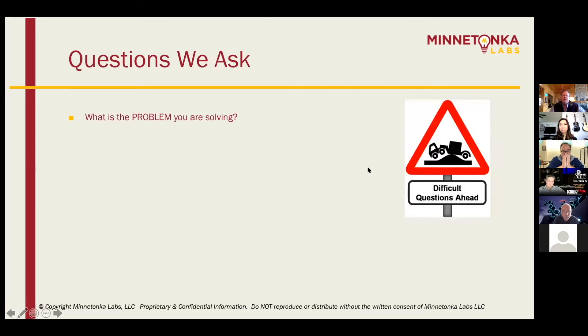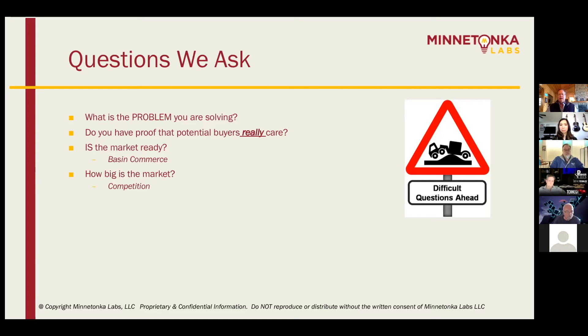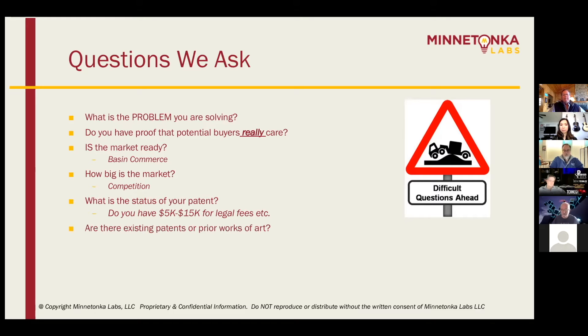When we meet with inventors, these are some of the problems we ask: What is the problem you're really trying to solve? A lot of people have great ideas but they're really not solving a real problem. Do you have any proof that anybody really cares about this? Is the market ready? How big is the market? How much competition is out there? What stage is your patent in? You're talking anywhere from $5,000 to $20,000 just in legal fees. What are the prior works of art for this particular idea? How do the macroeconomics work? I drill down on how you can actually turn this thing into a viable revenue model.